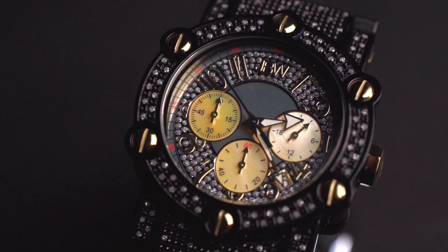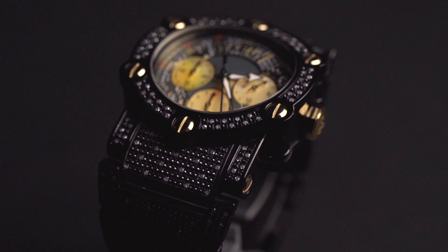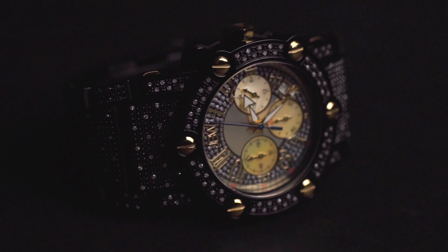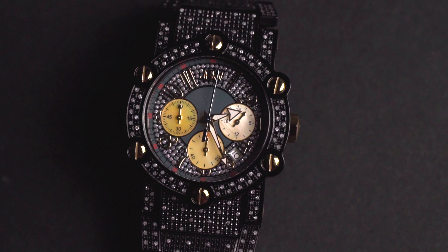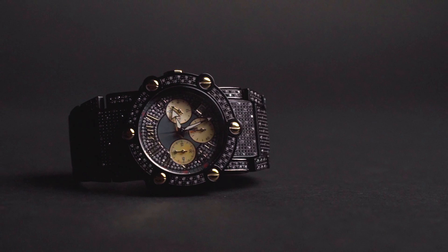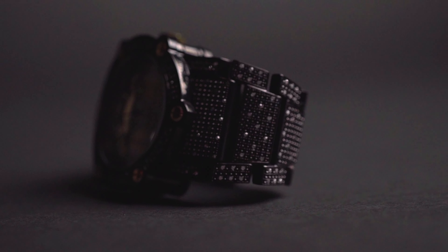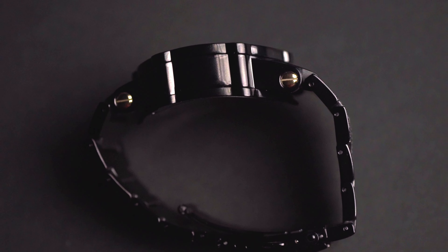But this one here actually caught my eye for a couple of reasons. The main one being diamonds. This here is the Phantom Metal timepiece from JBW watches, and this slick looking timepiece features a black metal round case with 200 diamonds. Beyond that, it features a Japanese Seiko VD53 movement inside a 42 millimeter case that's made from black ion plated stainless steel. It also features a nice curved side profile that kind of helps the watch hug the wrist a little bit.